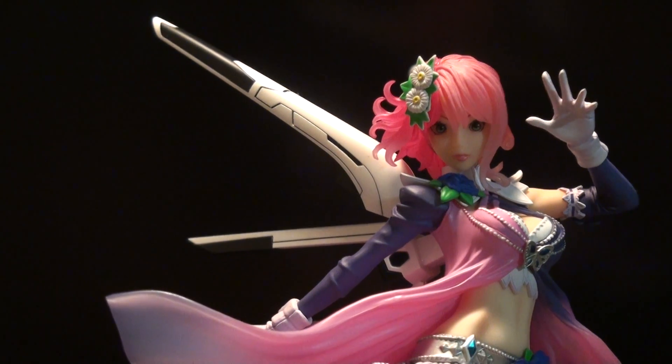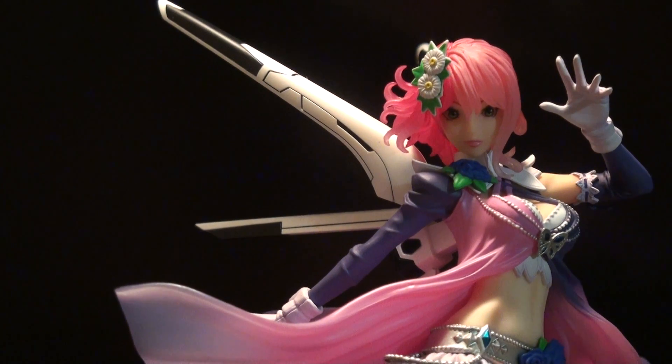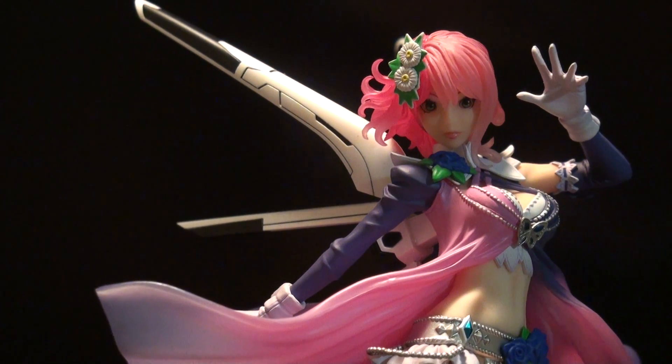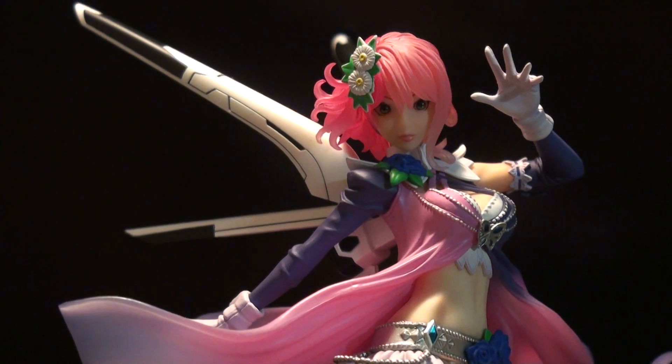Alisa is so far my favorite Tekken character release so far, aside from maybe Christie, I think it is. Hope you guys enjoyed — rate, comment, subscribe, and I will see you guys in the next video.